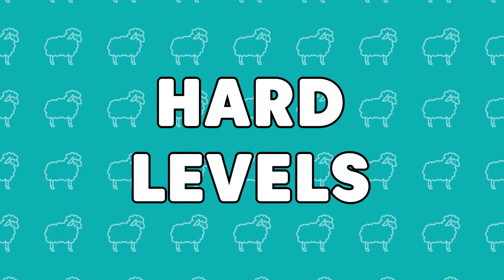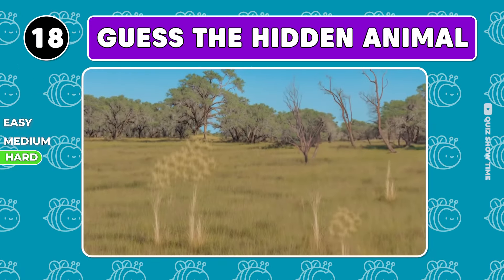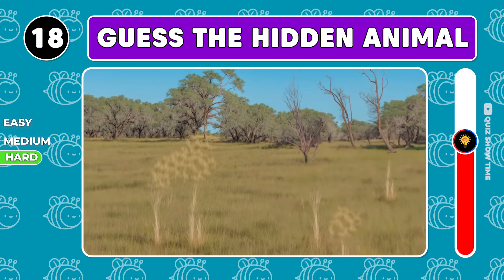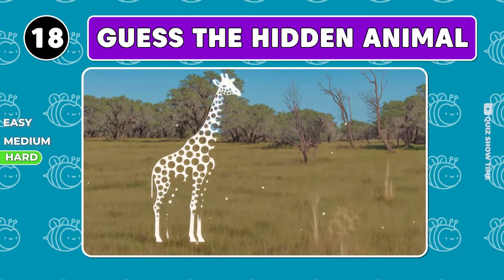Time for the hardest levels. Try to guess the animal here. It's a giraffe.